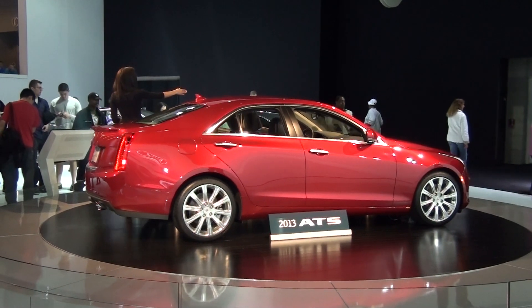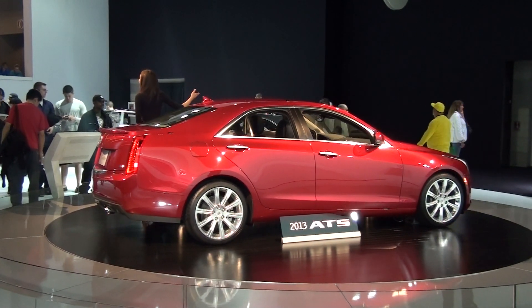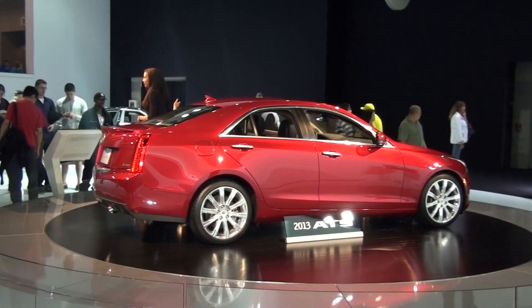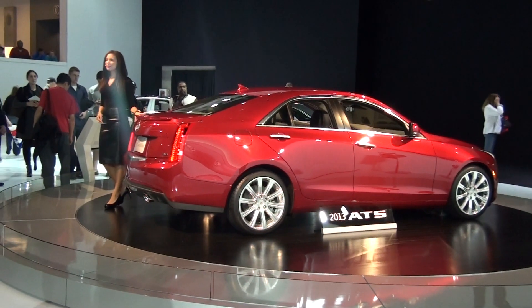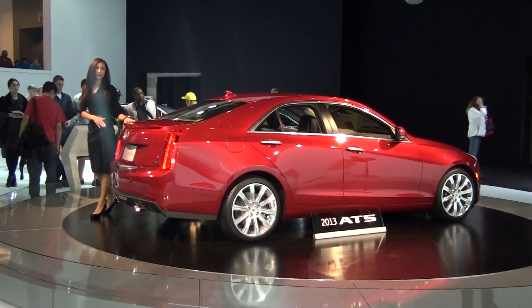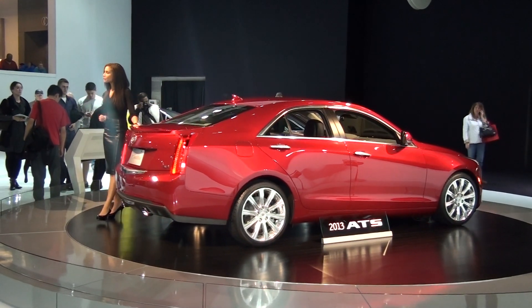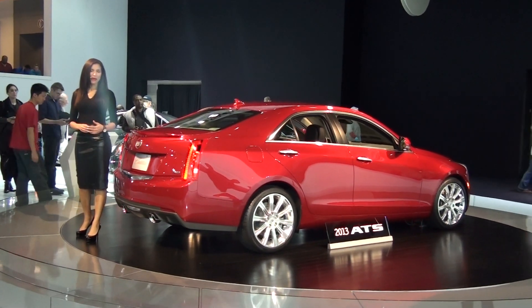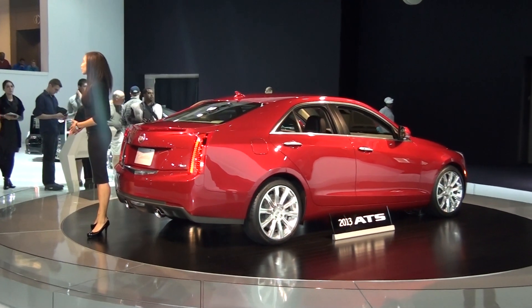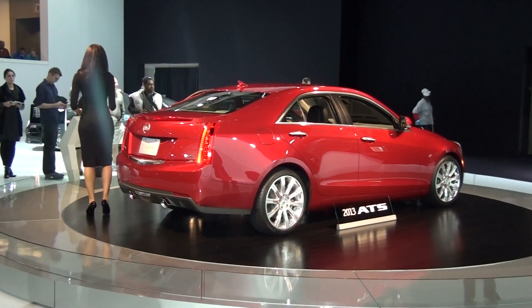It's right back here in our V-Series lab, where you can actually learn more about how Cadillac has returned to racing as well. Going back to the ATS, your third and most powerful engine option is the one you'll see in the vehicle right here beside me. This one features the 3.6-liter V6, giving you an amazing 321 horsepower — the same engine currently featured in the larger CTS.